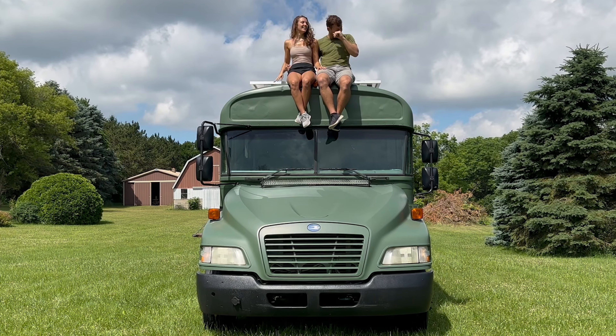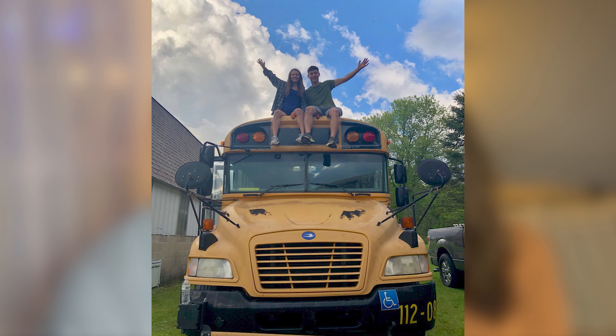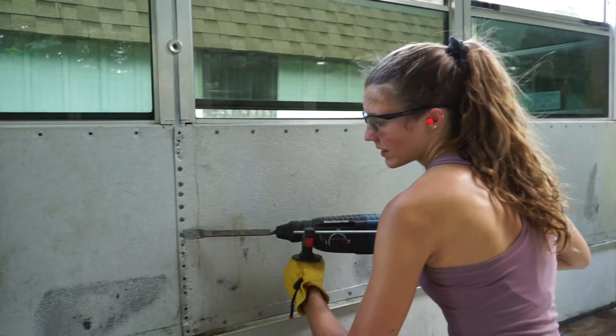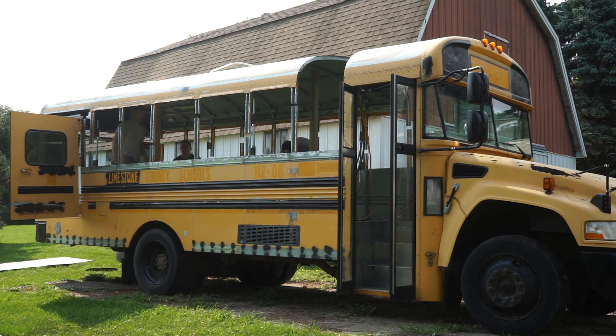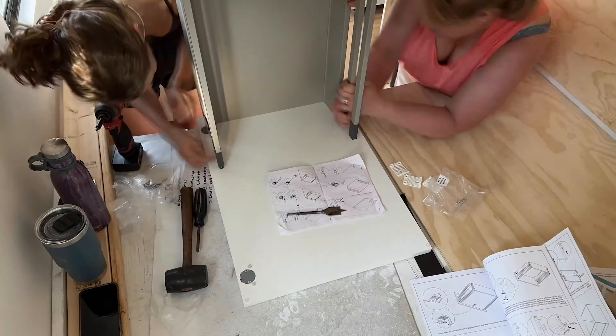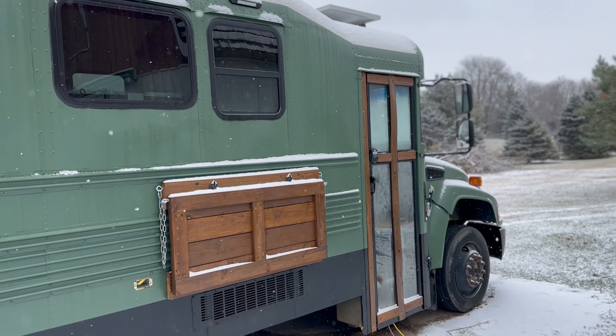Here are five things you must know before building a skoolie. Three years ago, we bought this bus with dreams of traveling the country and exploring the U.S. while we were still young. We aimed to save money by converting it for around $35,000, and we wanted to finish it within three years. But it turns out we were way off.